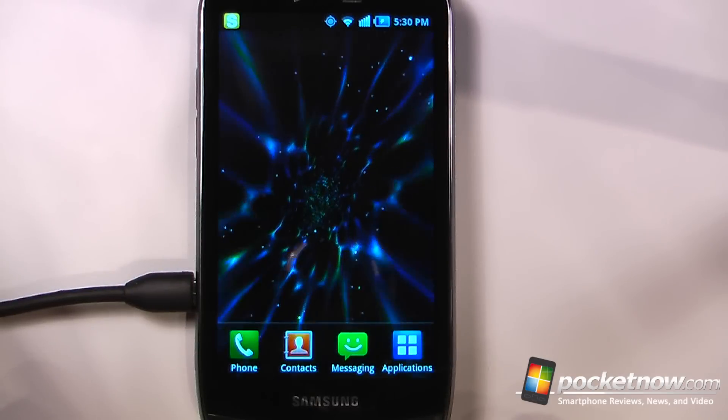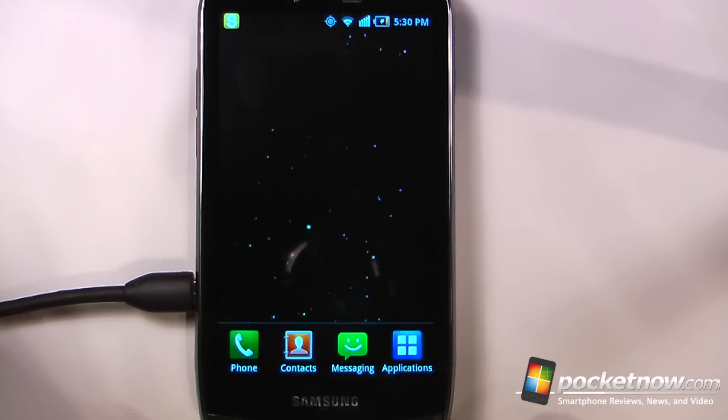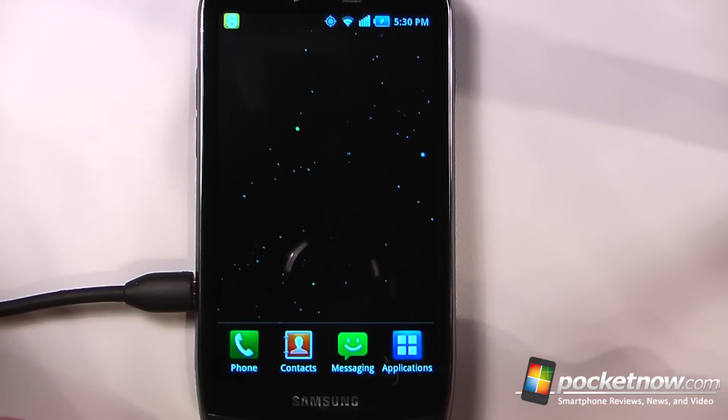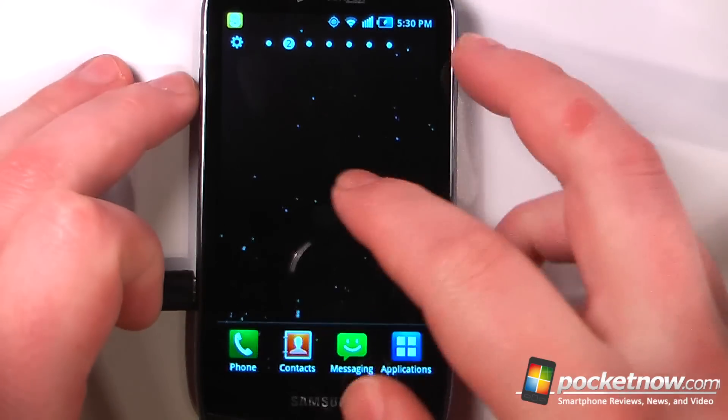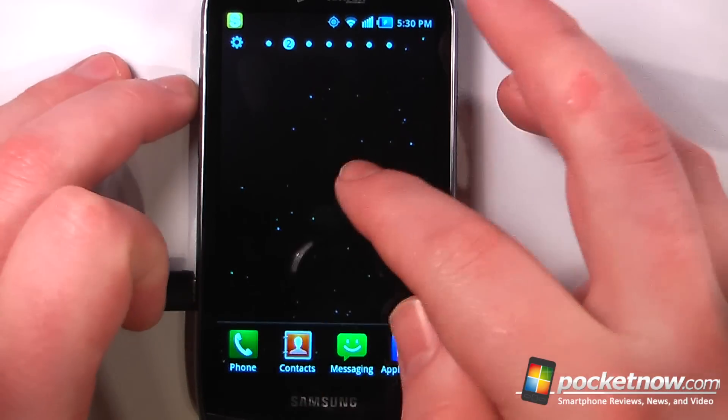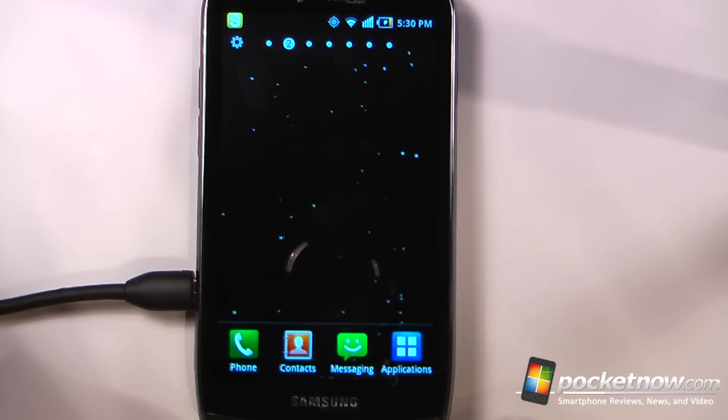So this has been another episode of the Android Application Weekly. If you like our videos make sure you give us a thumbs up and also leave some comments down below. The name of this live wallpaper is called 3D Hyperspace and it is free on the Android Market. To get the download information for all of these applications just follow the link in the description directed to Pocketnow.com where we store the QR codes and also the Android Market links. Thanks for watching.